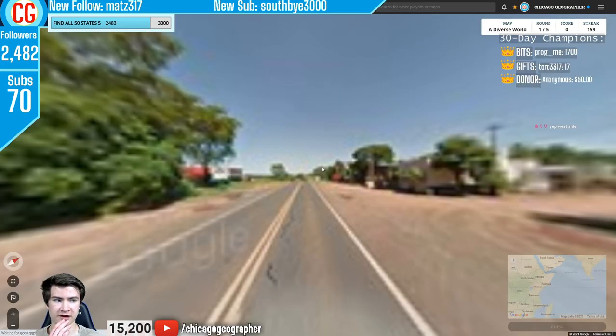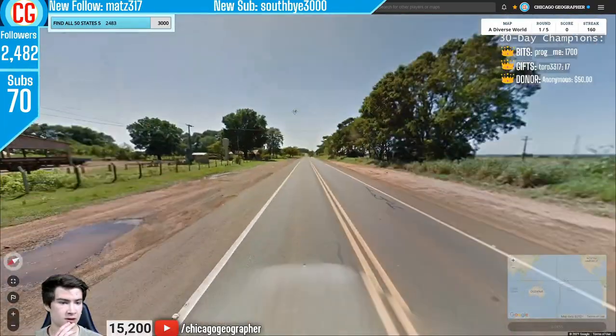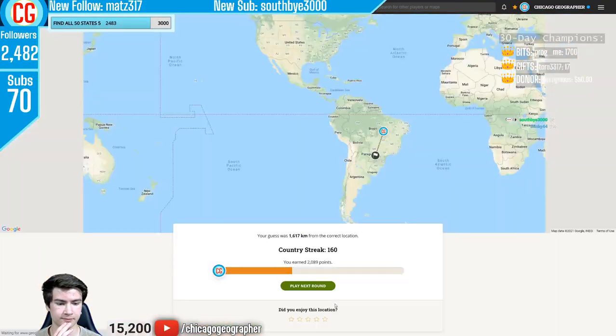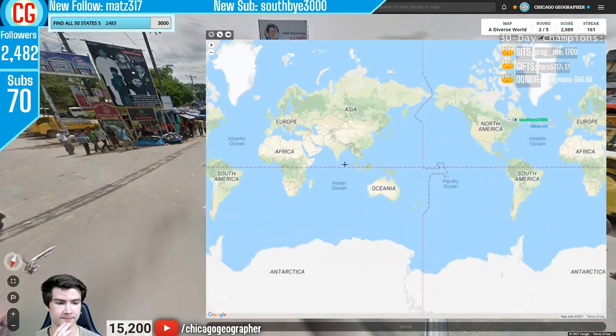We're two-thirds of the way through this part of the episode. Round 161 — very red soil, driving on the right, white Google car, sun in the north. Those poles are of the Brazilian variety and that kind of road is almost always going to be Brazil.